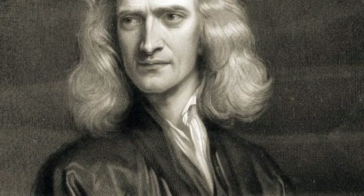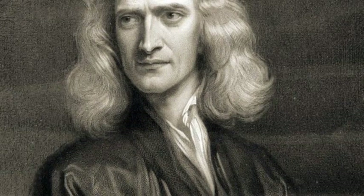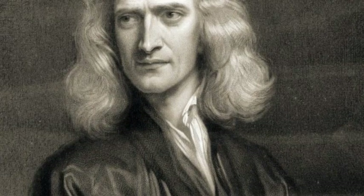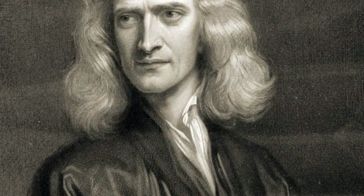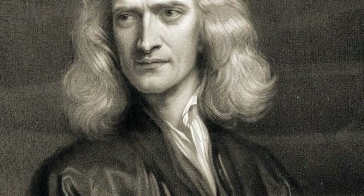The manuscript was sold by his descendants at Sotheby's in London in 1936, and has just been made public for the first time. The text will be added to the Chymistry of Isaac Newton Project, an online database from Indiana University.